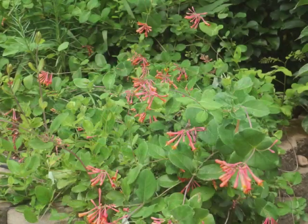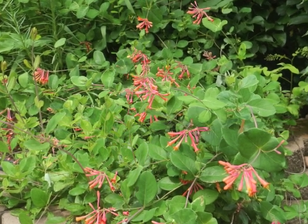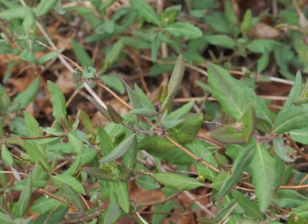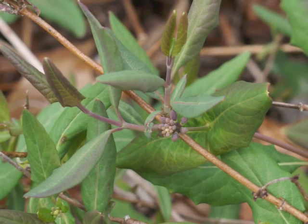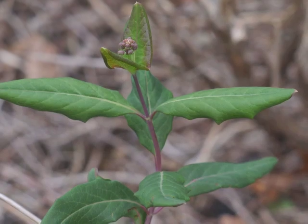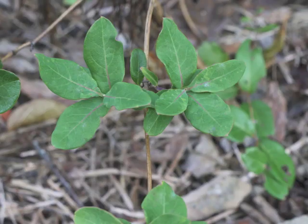When you first see a Coral Honeysuckle, the leaf arrangement is not so obvious until you can visually separate each pair of leaves along the vine. They are arranged oppositely, and they alternate positions along the stem, so that from above they look like a whorled mass of leaves.